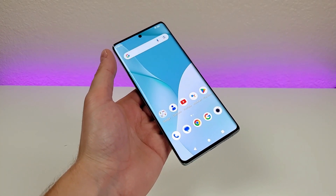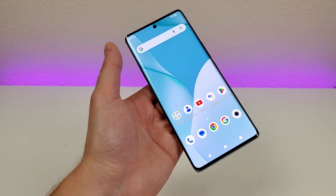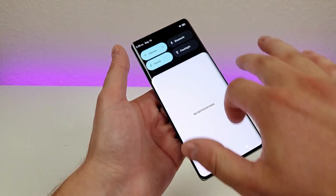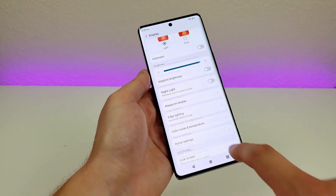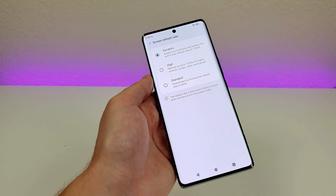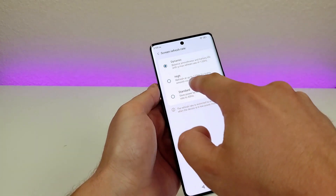One of my favorite aspects of the Bold N3 is the display — it's an excellent looking 6.78 inch AMOLED display featuring a 120Hz refresh rate and 1080p resolution. That fast refresh rate is a great premium feature. You might want to double check that it's enabled because in some situations it might not be. Go over to settings, then display settings, and look for screen refresh rate.